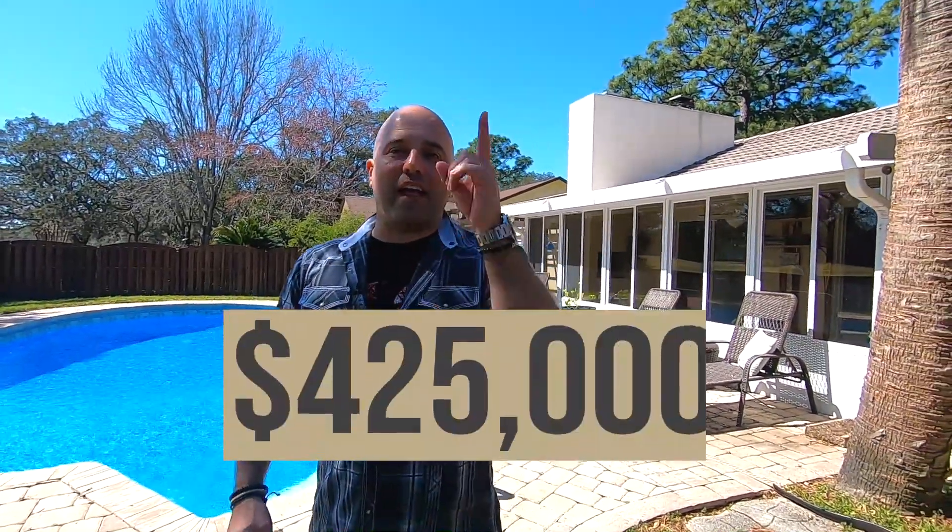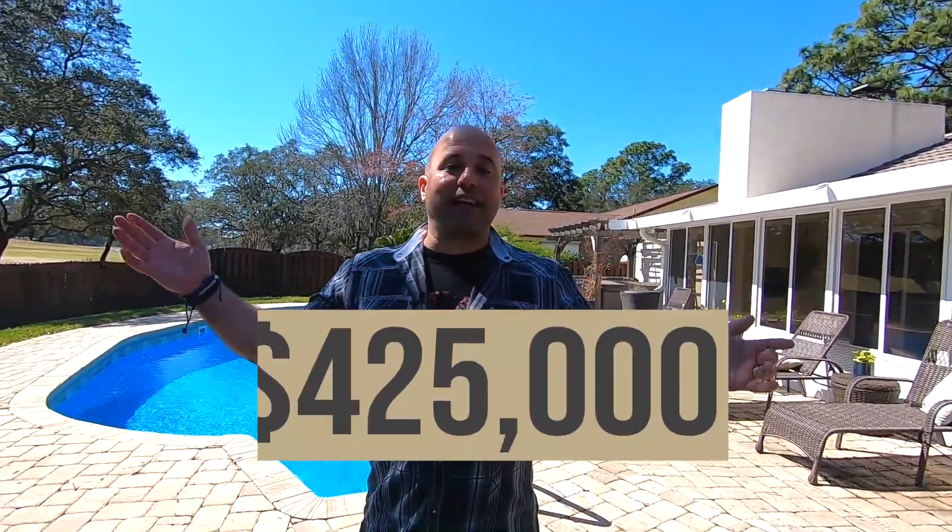Five bedrooms, three bathrooms, 2,086 square feet. We're listing it for $425,000. That's it, guys. That is my video. Be sure to like my video and share it with all your friends and tell them how awesome it is and how awesome I am — it really helps me out. I'm Jordan Dennis. I'm leading you home.